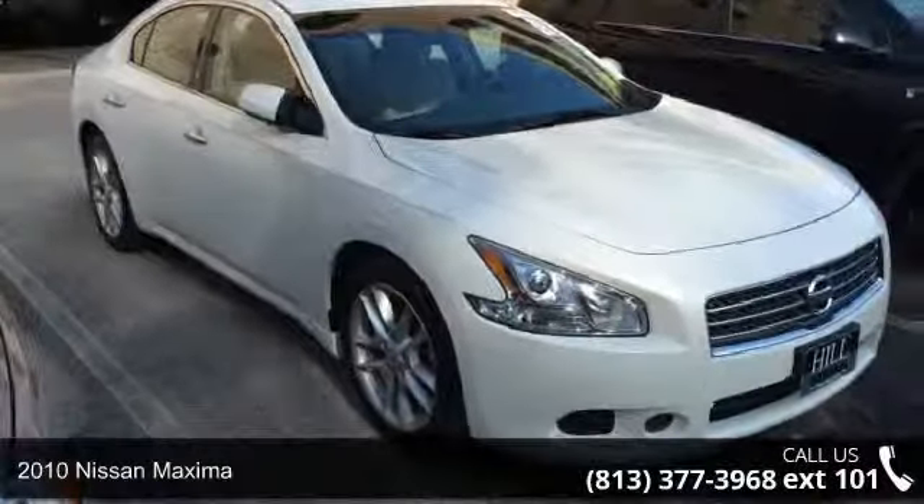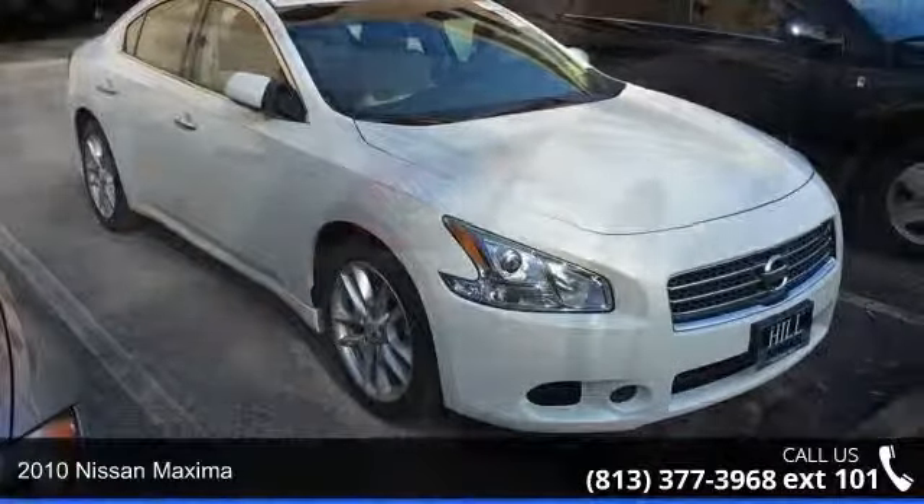Arrive in style with this 2010 Nissan Maxima. If you are looking for a first-rate auto, this one could be yours today.